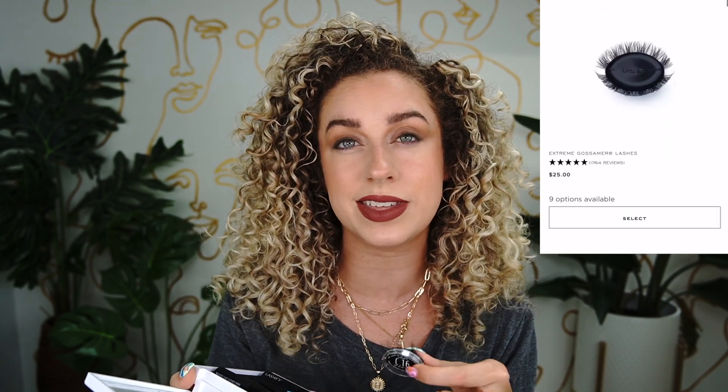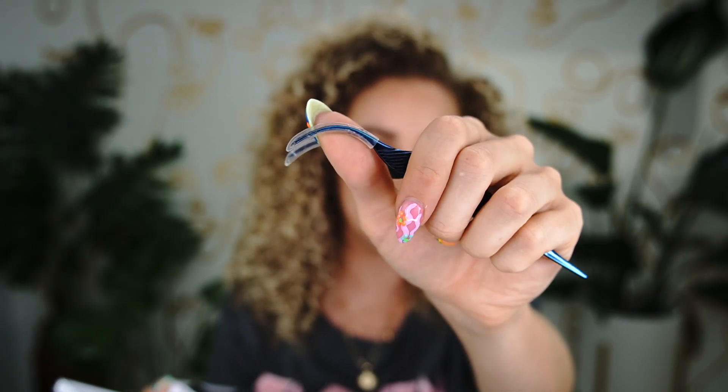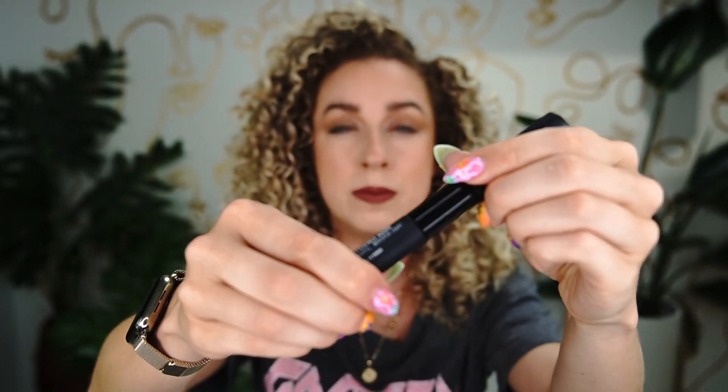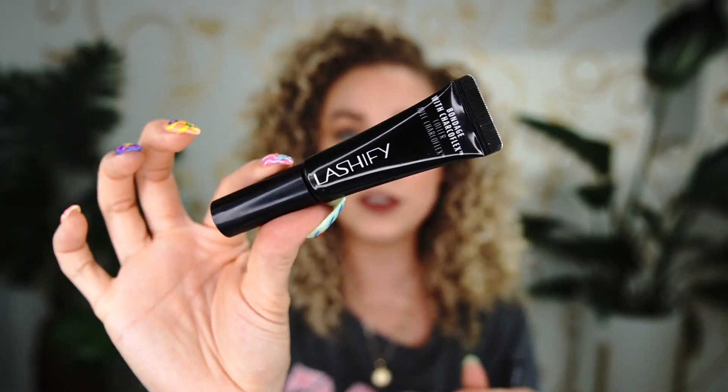I go with the 14 and 16 length normally. The kit comes with applicator tongs — these little plastic things — and the Whisper Light flexible bond, which is dual-ended: one side is white turning to clear and the other side is black. I also have a newer one called Bondage with Charcoal Flex, which is the black version and is supposed to be an even stronger hold.